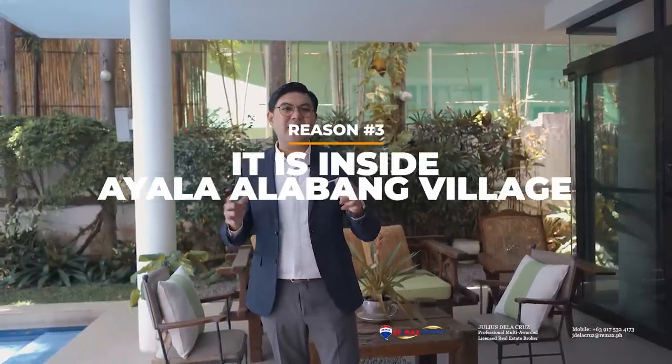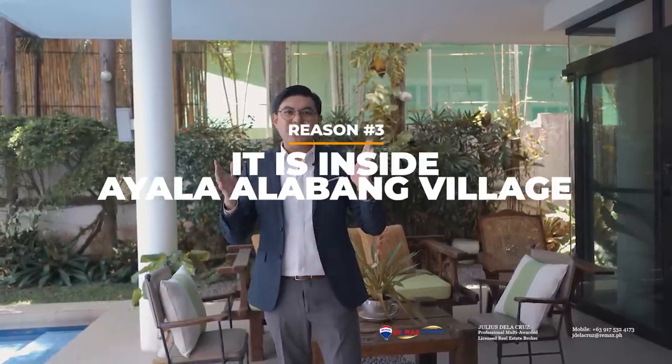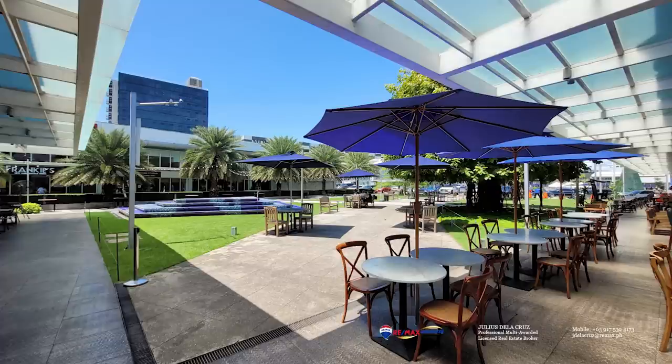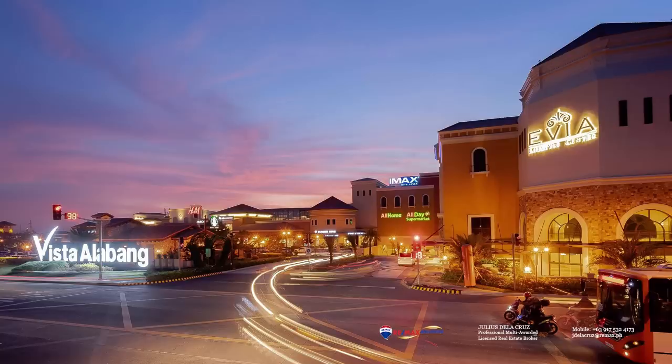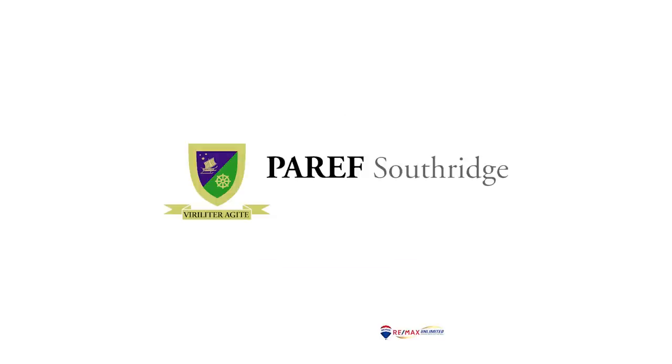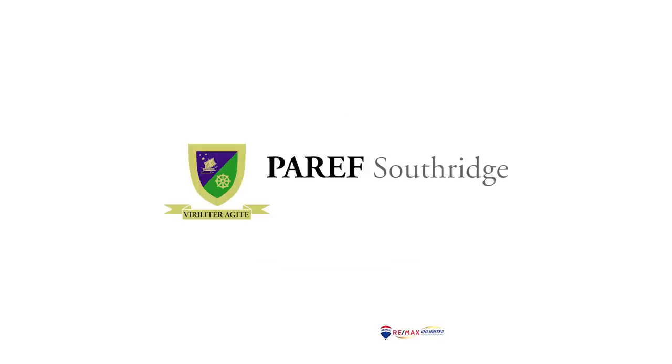The third reason why we like this home is because it sits inside Ayala Alabang Village. This means you're accessibly located to many commercial areas such as the Alabang Town Center, the Molito Town Center, the AVM Mall, and so much more. Being inside Ayala Alabang Village also presents a good opportunity to establish a family life, as it is accessibly located to many good schools such as San Beda Alabang, De La Salle Zobel, Paref Woodrose, Paref Southridge, and so much more.